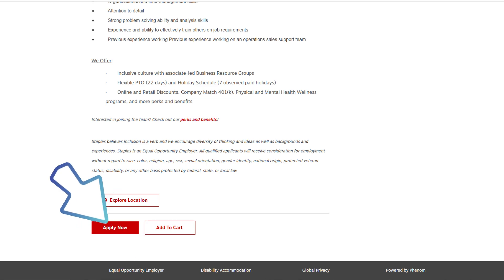Staples believes inclusion is a verb and encourages diversity of thinking, ideas, backgrounds, and experiences. Staples is an equal opportunity employer — all qualified applicants will receive consideration for employment without regard to race, color, religion, age, sex, sexual orientation, gender identity, national origin, protected veteran status, disability, or any other basis protected by federal, state, or local law.